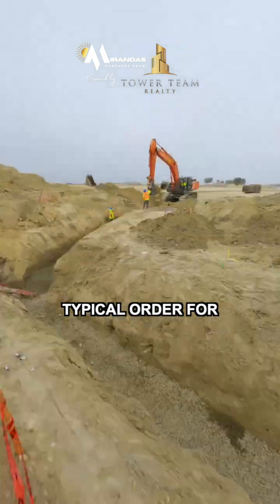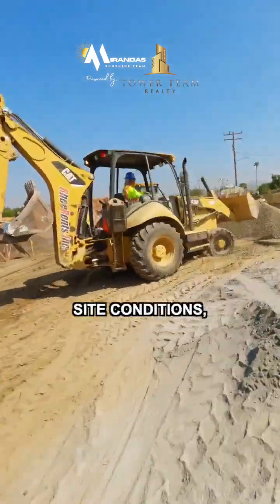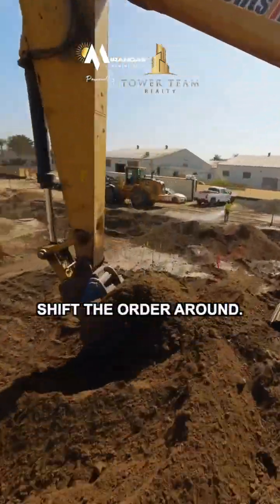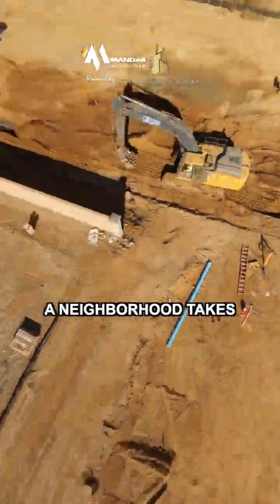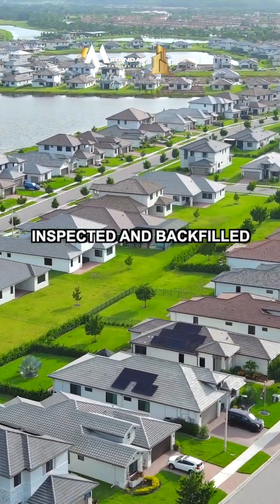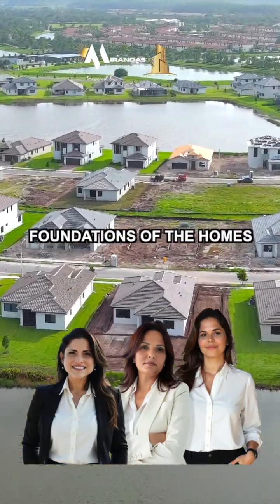This is the typical order for installing wet utilities, but no two projects are the same. Site conditions, design changes, or specific needs can shift the order around. Either way, the underground backbone of a neighborhood takes shape, and each utility gets tested, inspected, and backfilled before moving on to making the foundations of the homes.